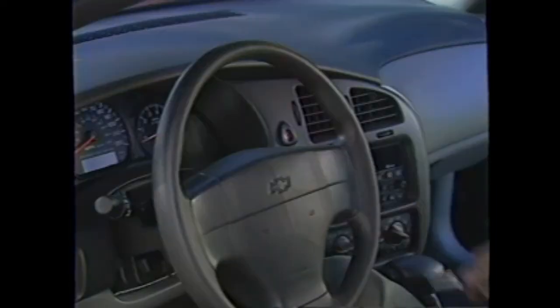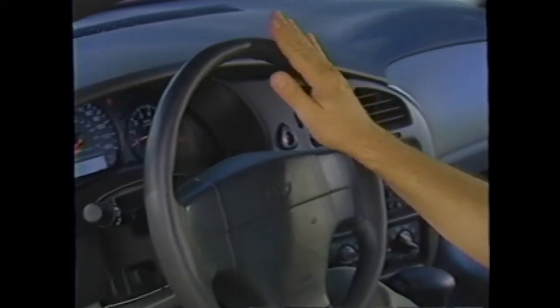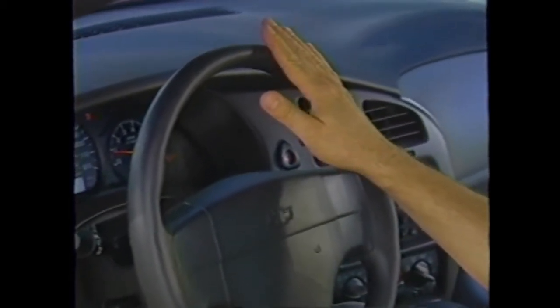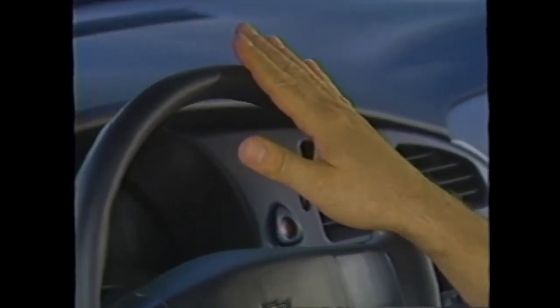You can demonstrate this at the beginning of a demonstration drive by starting the car and letting it idle, then having your customer gently rest his or her hands on the steering wheel. They won't feel any excessive shake.